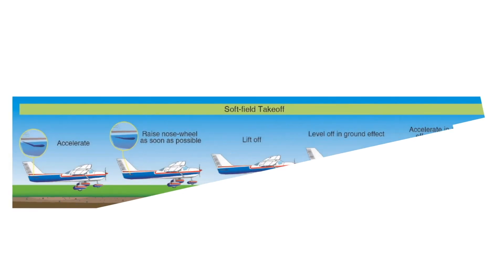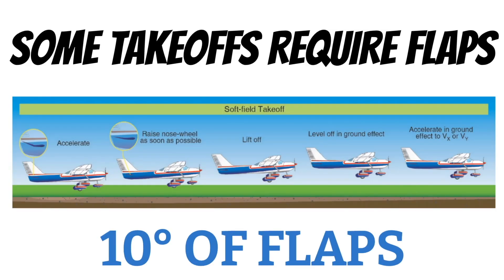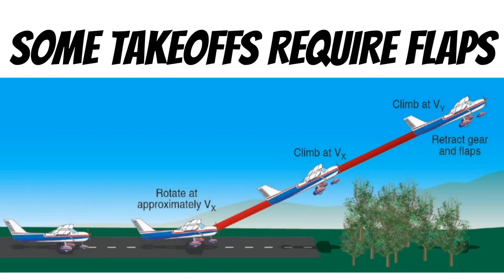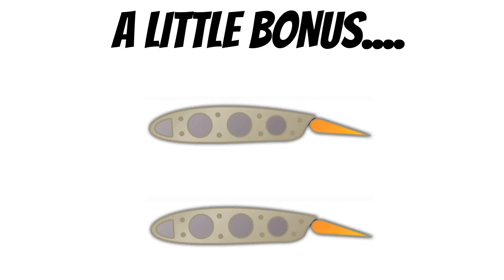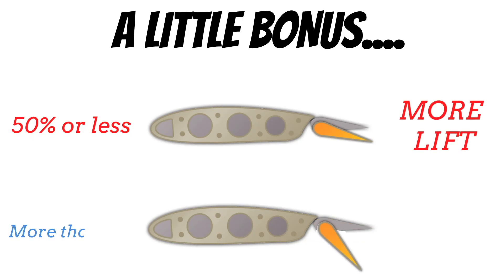Flaps can also be a huge help on takeoffs. For most training airplanes, some takeoffs require the use of flaps. Most Cessnas recommend 10 degrees of flaps during soft field takeoffs, and some Cessna 172s require flaps during short field takeoffs because flaps increase lift. Most airplanes are designed so that when you use 50% or less flaps, the wings create more lift than drag, but if you use more than 50% the wings create more drag than lift.